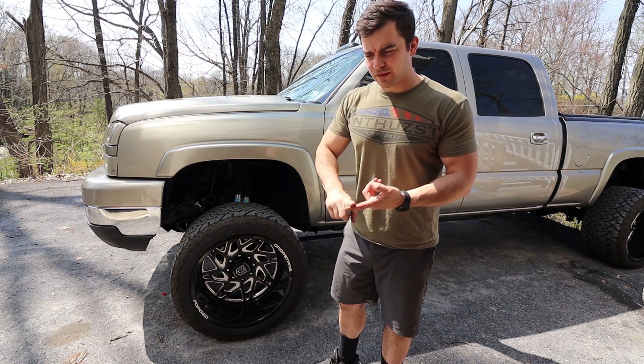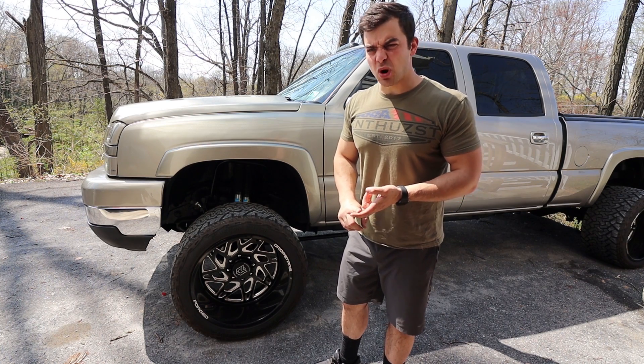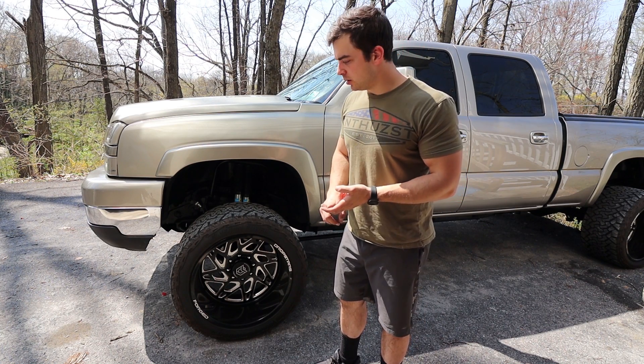So the moral of the story is: should you buy a 500 horsepower manual lifted wide LB7 Duramax as your daily driver? Duh.